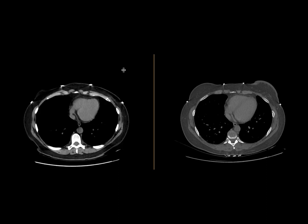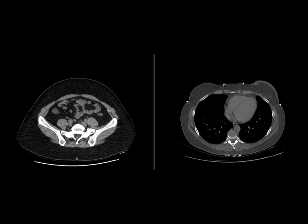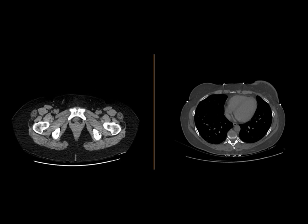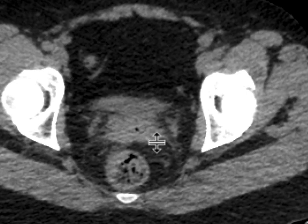We did this as our hematuria protocol where we start off with a non-contrast CT through the abdomen and pelvis. That's pretty unrevealing. As we go down, we don't really see any collections. There's a little bit of gas in the vagina, but that's about it.